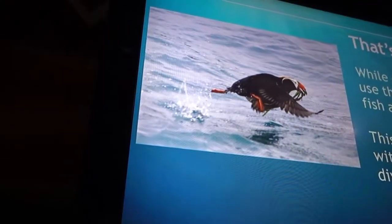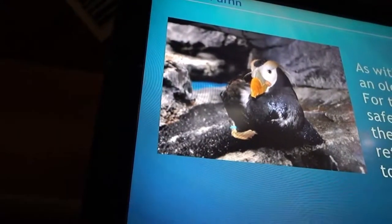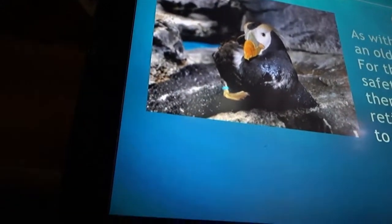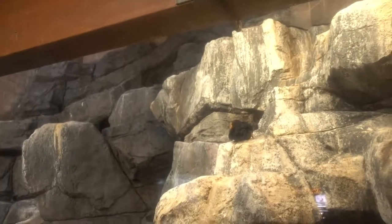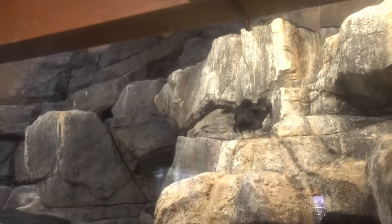What we're looking at right here is tufted puffins — they have different looks to them. And here are some tufted puffins hanging out on the rocks: these three guys at the lower level and this guy up there taking care of the top end, looking down, stretching out his wings.